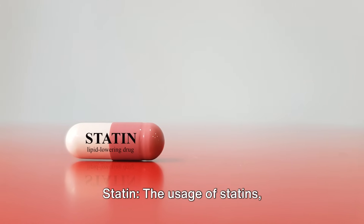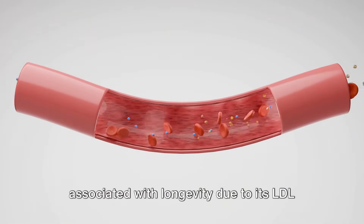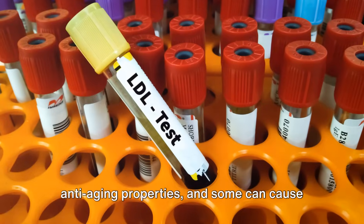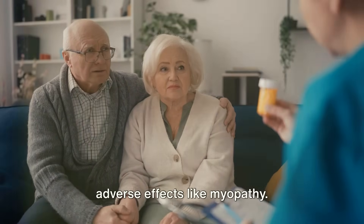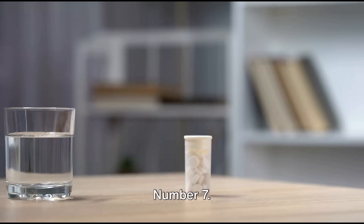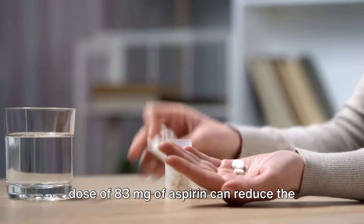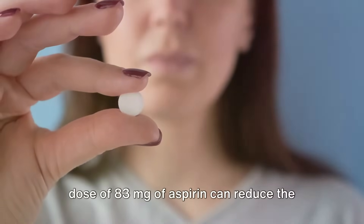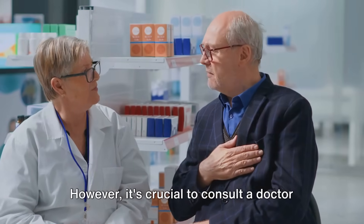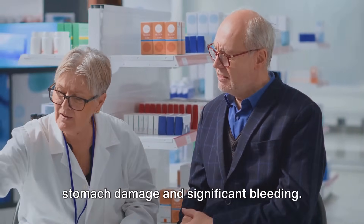Number six: statin. The usage of statins, particularly simvastatin, has been associated with longevity due to its LDL cholesterol-lowering effects. However, not all statins exhibit anti-aging properties, and some can cause adverse effects like myopathy. It is not clear how much David Sinclair takes here. Number seven: low-dose aspirin. David believes a daily dose of 83 milligrams of aspirin can reduce the risk of heart attacks, inflammation, and certain cancers. However, it is crucial to consult a doctor before starting aspirin due to risks like stomach damage and significant bleeding.